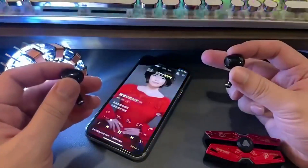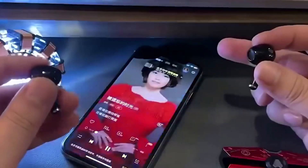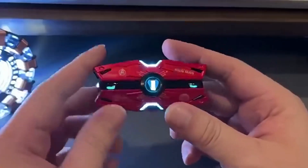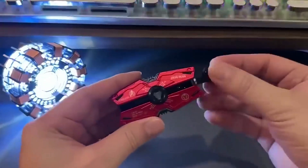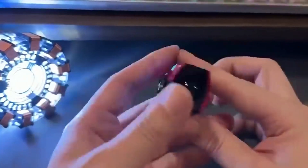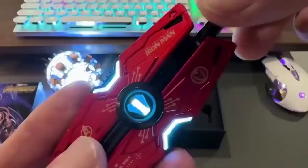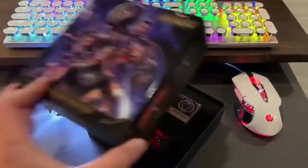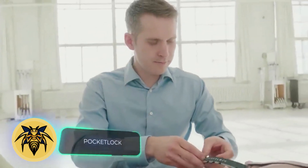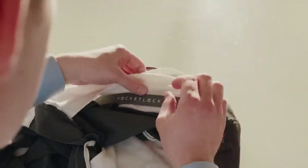While Marvel superhero movies may not be performing as strongly at the box office, store shelves continue to be stocked with Marvel gadgets. For Iron Man enthusiasts, these Bluetooth headphones are a treat. They come equipped with touch controls, deliver up to four hours of use on a single charge, and offer noise cancellation. The case allows you to fully recharge the headphones four times. All of this can be yours for just $70.